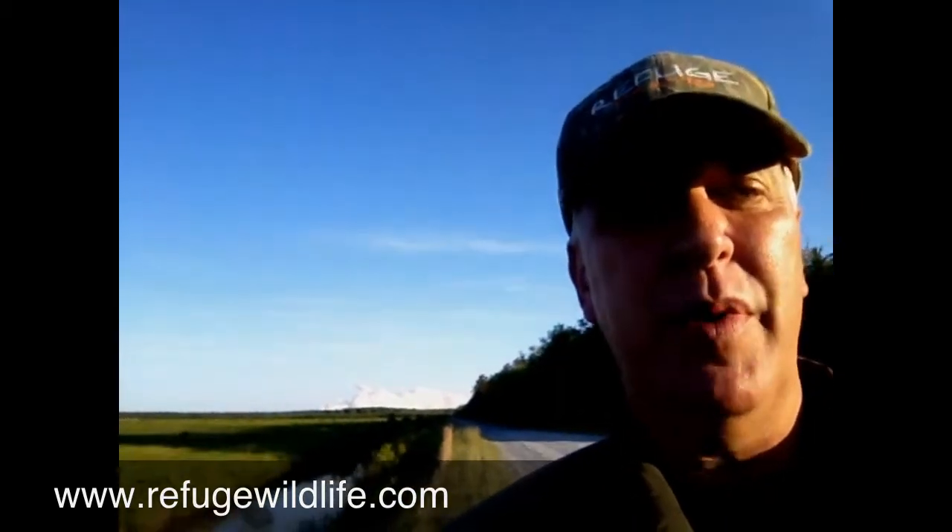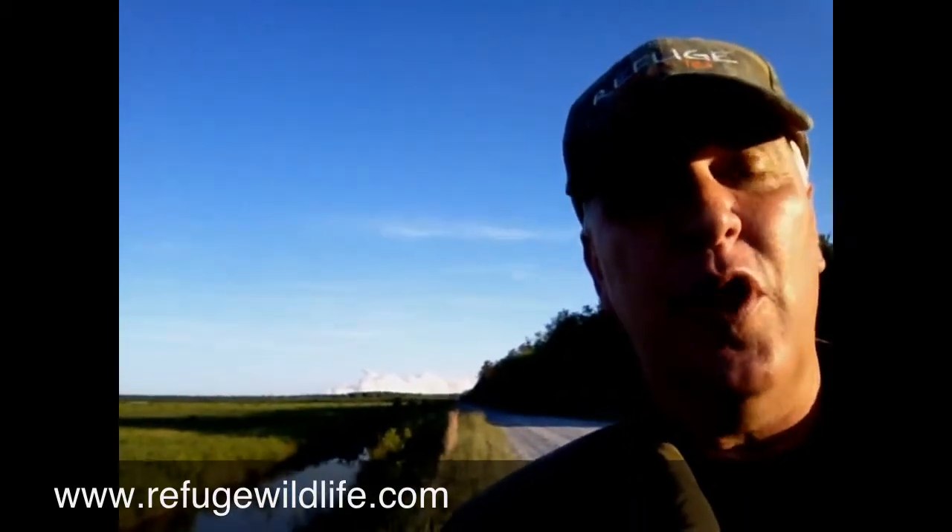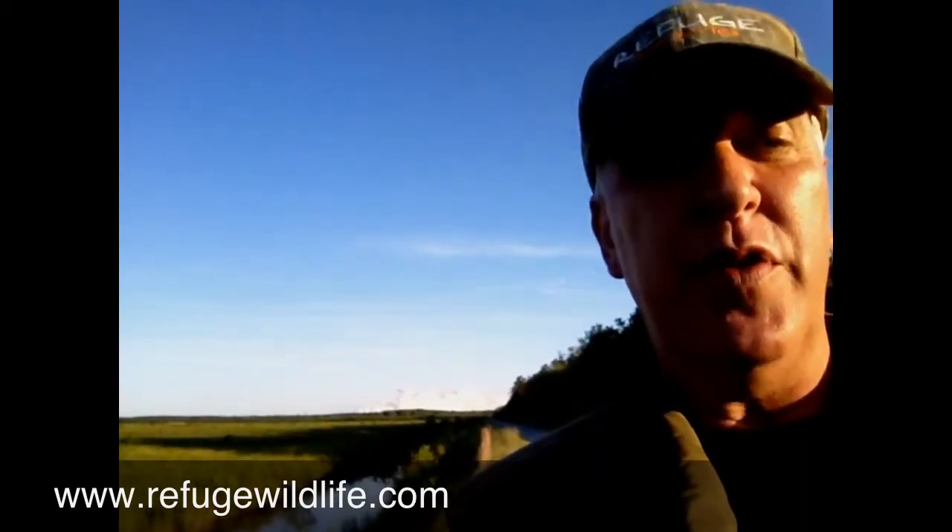Right behind me here, you can see the Payne's Bay forest fire here on the refuge. It started about four or five days ago and it has been burning out of control since. It was a lightning strike that actually started the fire, and these are coming on the refuge. This is a wildfire. As of my last update, it was up over 15,000 acres. We've got a major forest fire here on the refuge, here at Alligator River National Wildlife Refuge.